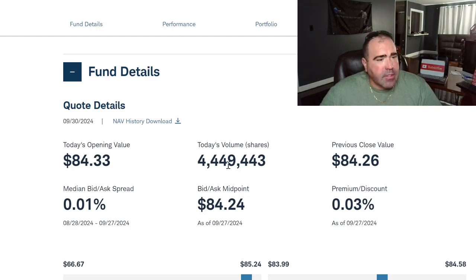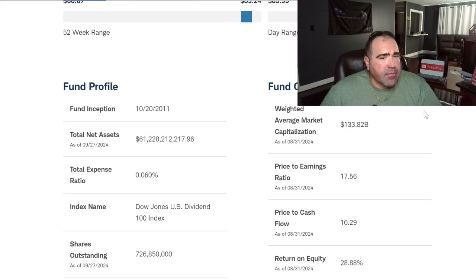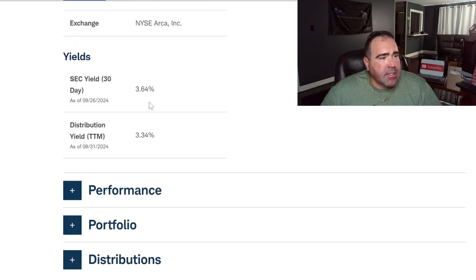The price is $84.30. Fund inception was October 20th, 2011, and it has $61 billion under management in total net assets. Price to earnings is 17.56, price to cash flow is 10.29, return on equity is 28.88%. The SEC yield is 3.64% and distribution yield is 3.34%.